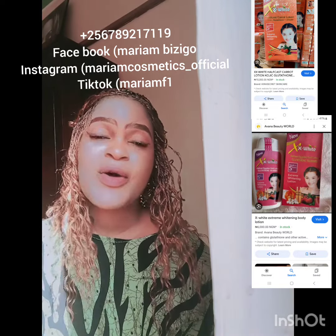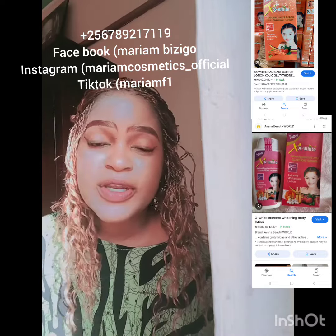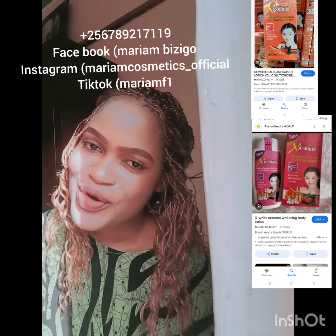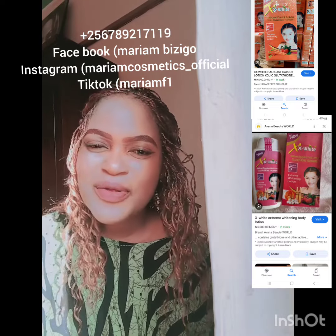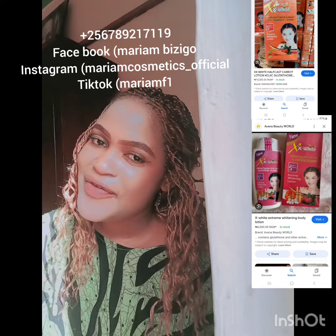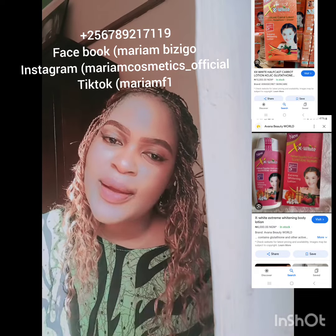That was all about this super whitening lotion — XX White — right about now in the market. I'm going to search for more reviews, get to know more about products, and come back for another review. I love you guys. Good evening — I'm out, bye bye.